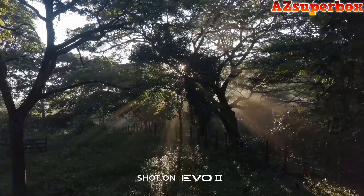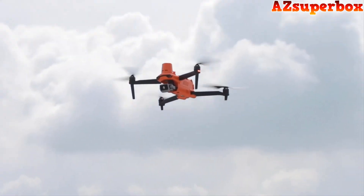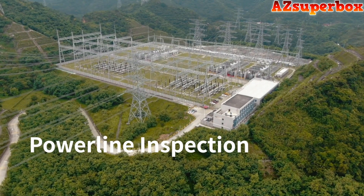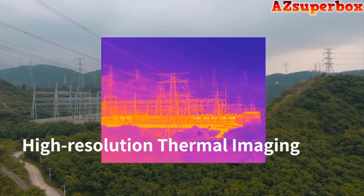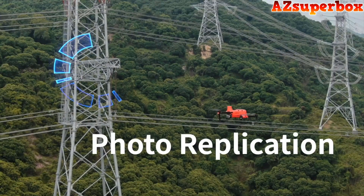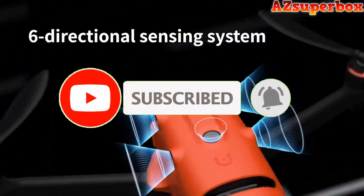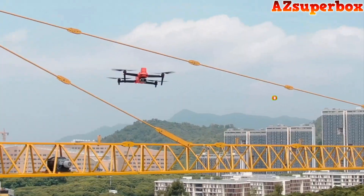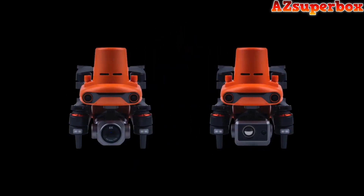If you're looking for a more comprehensive comparison and in-depth reviews, visit our website azsuperbox.com. We provide valuable insights and expert recommendations to help you choose the perfect Autel Robotics drone for your aerial adventures. Without further delay, let's dive into the world of the top five best Autel Robotics drones. Don't forget to check the descriptions for links, and if you find this video helpful, be sure to hit that subscribe button to stay updated with our latest content.